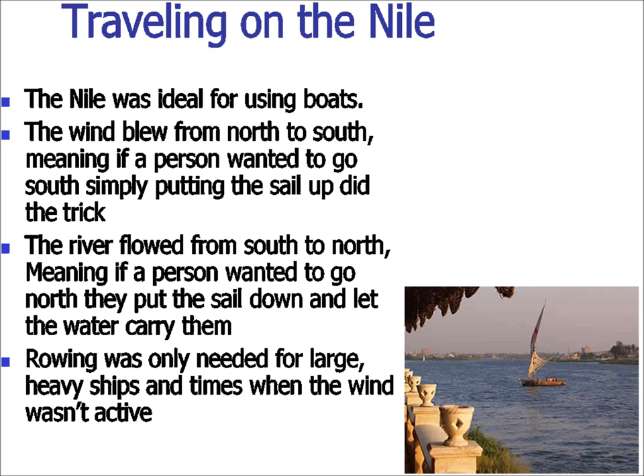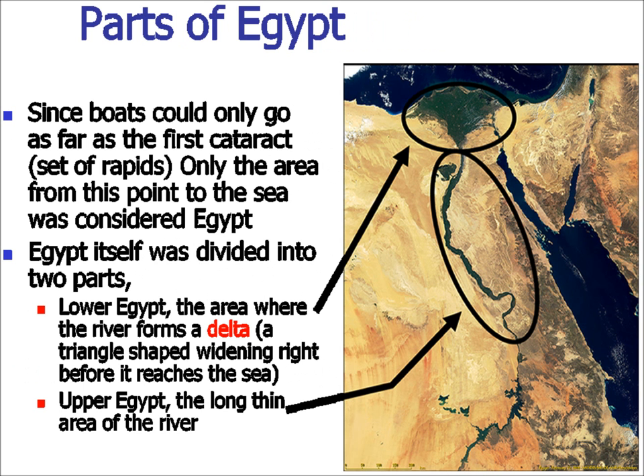The Nile also has several cataracts — cataract meaning constrictions that cause rapids, or in the case of medicine, constrictions within the eye. Egypt was divided into two parts. The first part was the triangle at the north end, called Lower Egypt, and the triangle is called the delta. The length of the river from Lower Egypt to the first cataract was Upper Egypt. Upper Egypt is further south on the map because it wasn't named based on map-making — it was named based on the river flowing downhill from south to north. So the north end is at a lower altitude, and thus Lower Egypt.